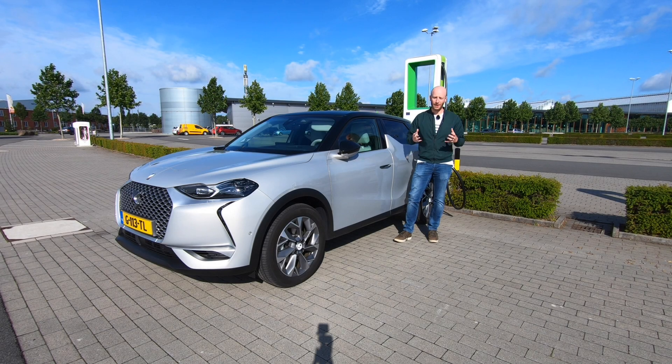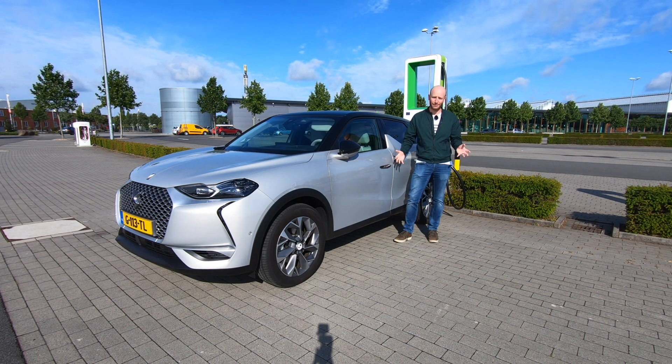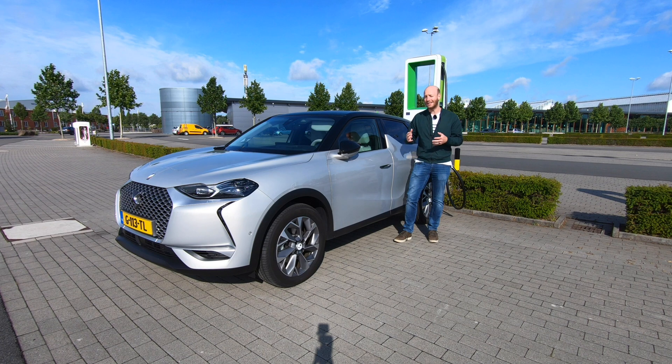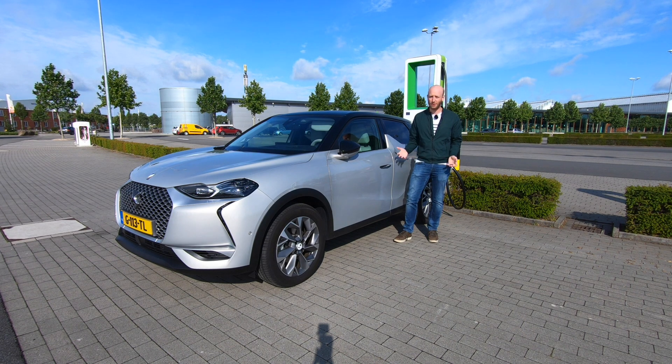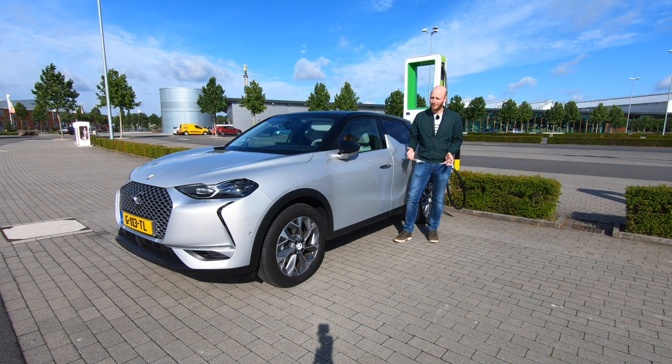Hello there, monsters and men, ladies and people, and welcome to Recharging. Standing here is the DS3 Crossback E-Tense — I know that is a mouthful. We are currently in Germany and it's time to find out the top speed range of this car. I do not expect more than 130 kilometers, because this car has a 50 kilowatt-hour battery pack, which is okay.